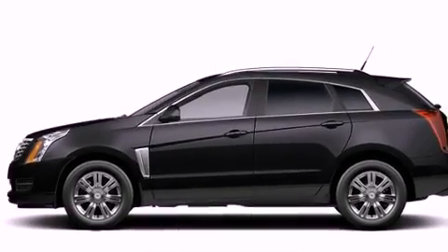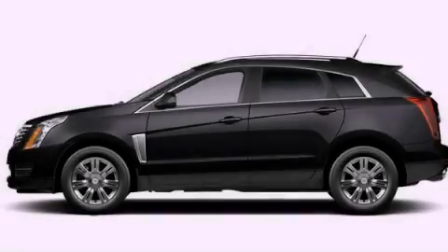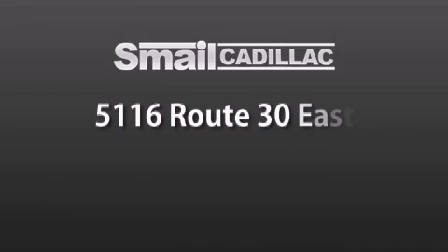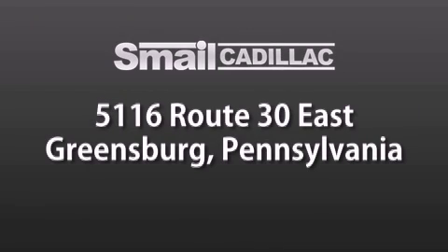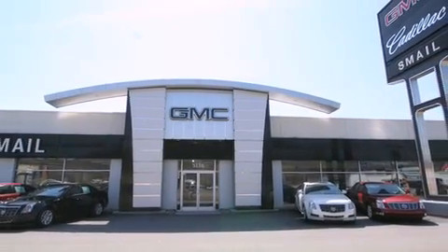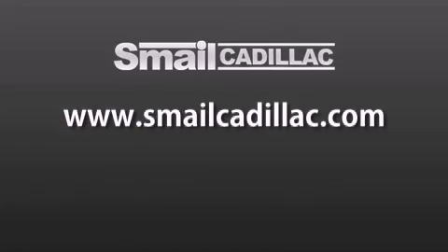Contact us today and schedule your opportunity to see this vehicle in person. Smale Cadillac is conveniently located at 5116 Route 30 East in Greensburg, just half a mile from the Westmoreland Mall. Contact us today to find out about our financing specials and leasing offers, and make sure to visit us at SmaleCadillac.com.